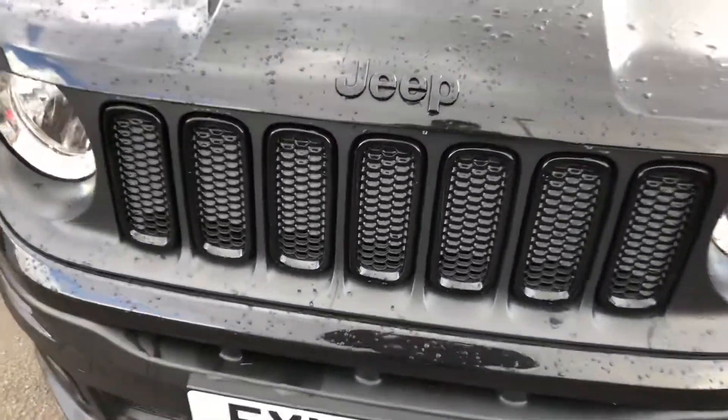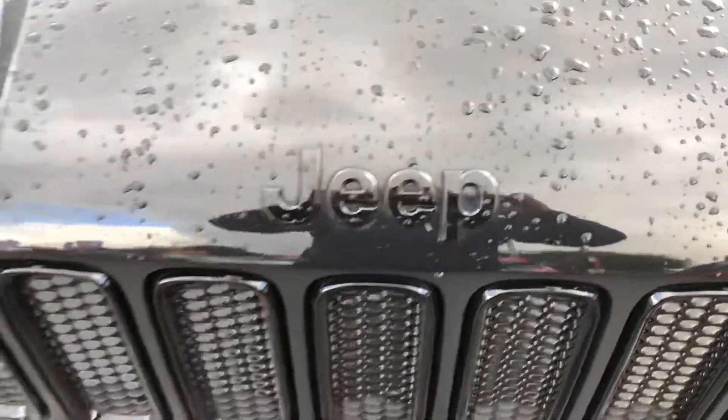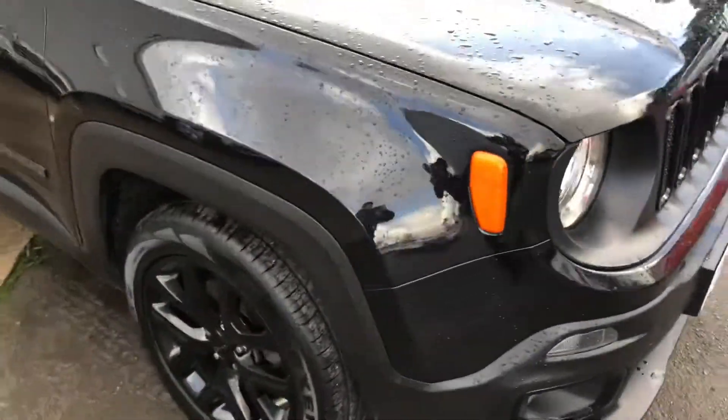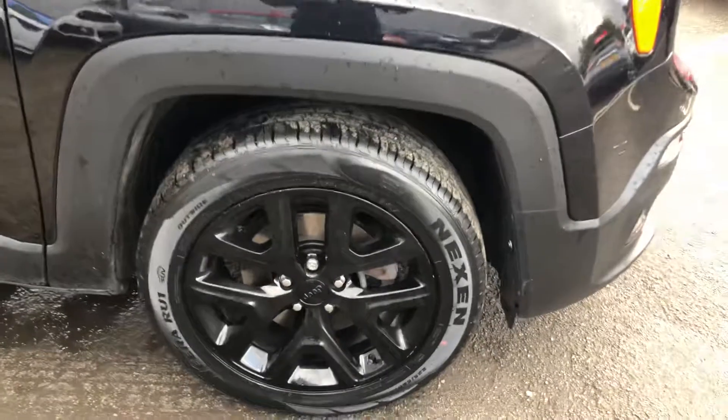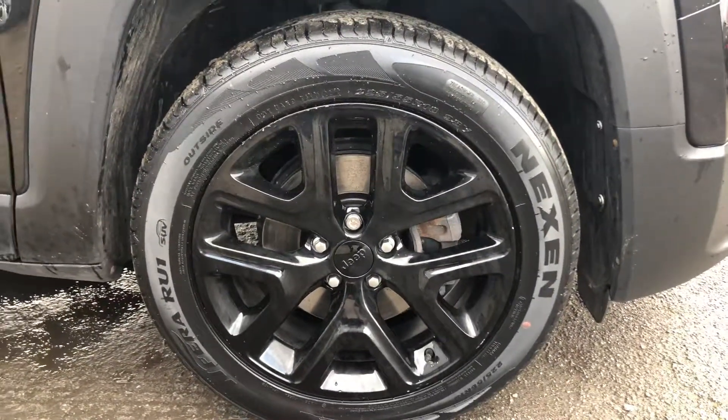At the front you've got your gloss black front grille with your gloss black Jeep badge. Here you've got your full gloss black 18-inch alloys.